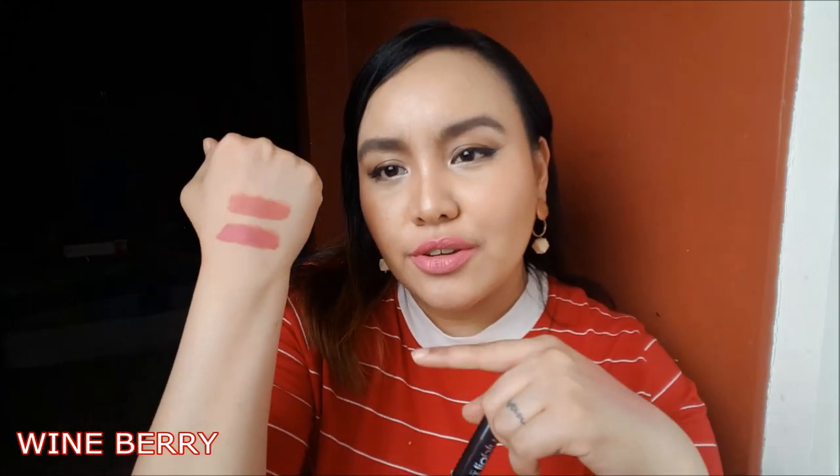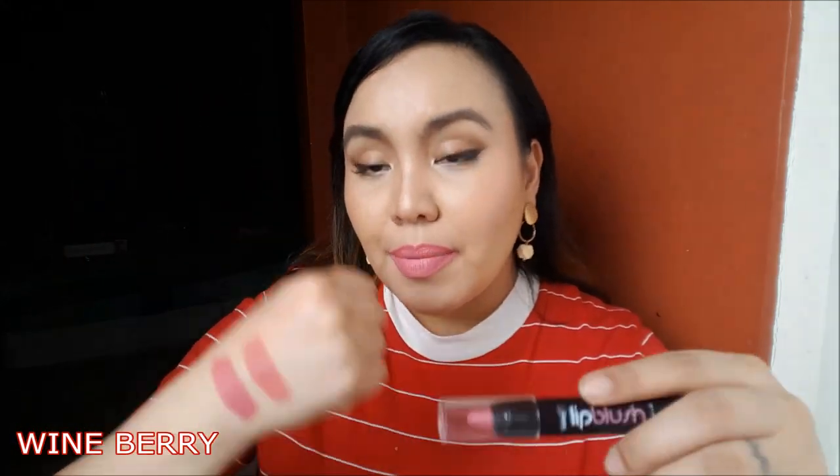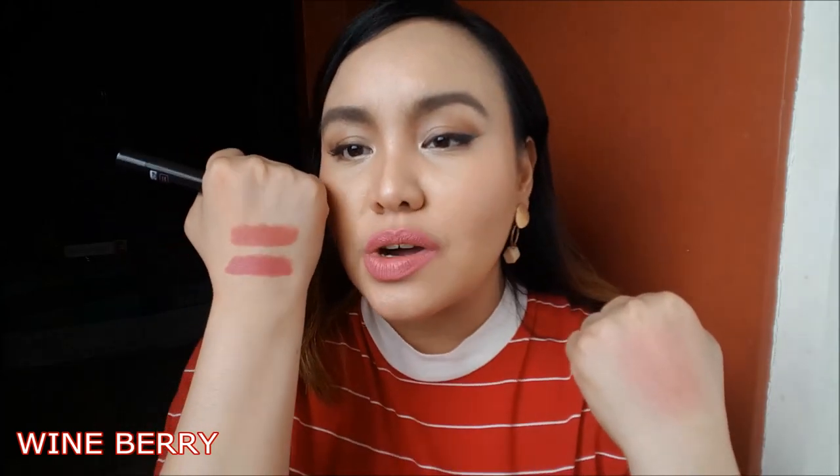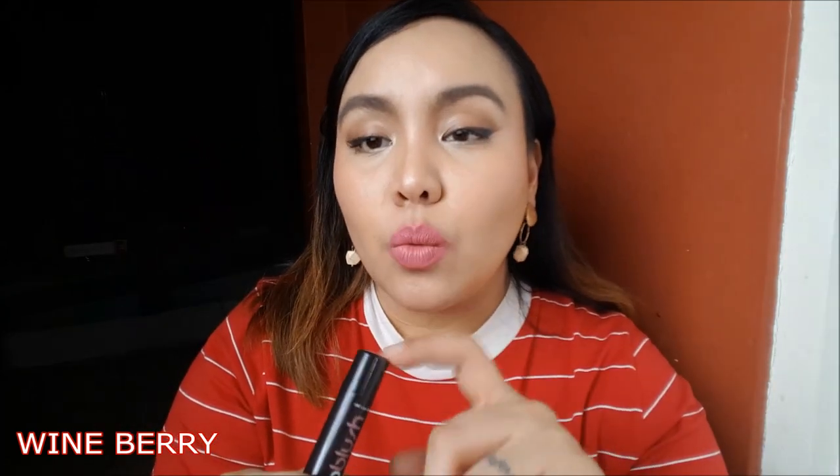So this is Wine Berry. Just a tiny bit deeper lang siya kay Red Glaze. I don't think you have to get both. Parang, medyo peachy kasi ito, ito talagang pink. And this is what it looks like as a blush — hawik lang din siya ng Red Glaze. Alam mo yun, kapag na-blend out, it's gonna give you a pinkish red flush on your cheeks. I think I like the Wine Berry better.